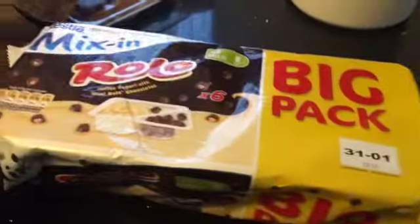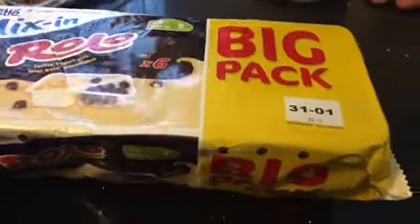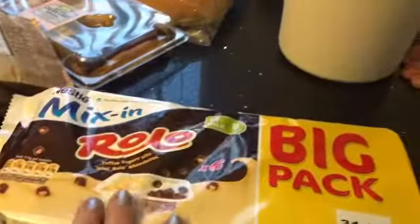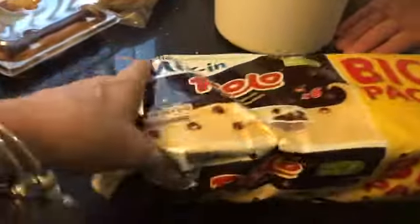We also picked up this, which was £3 — the mixing Rolo yogurts with the little side compartment, the corner ones. In this case it's the Rolos.